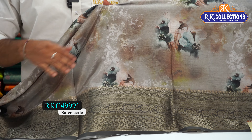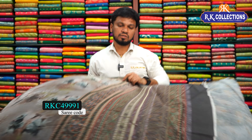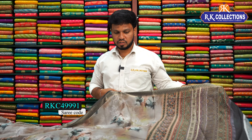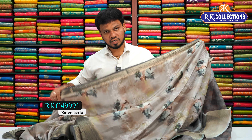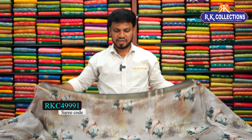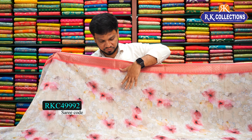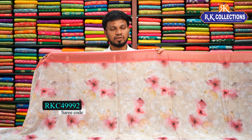We have a white border and also a fancy digital printed pallu. We have a contrast blouse in shibori style. Cost is 830 rupees. The next beautiful design is a light green color combination — it is very heavy and very grand. The cost is 830 rupees.